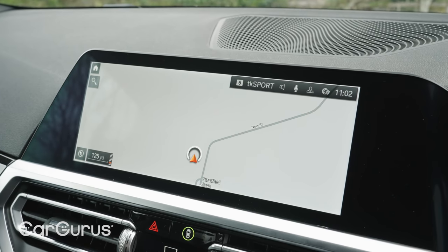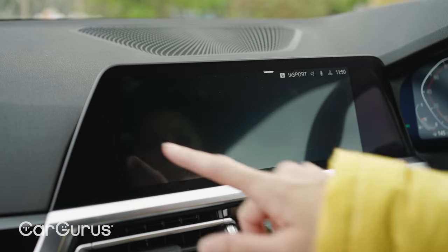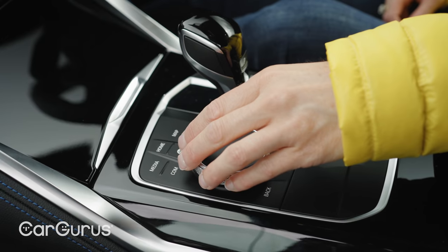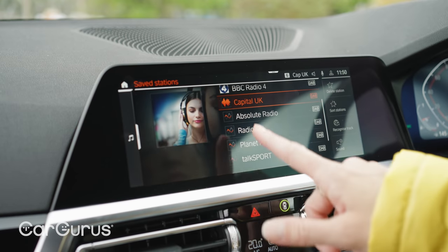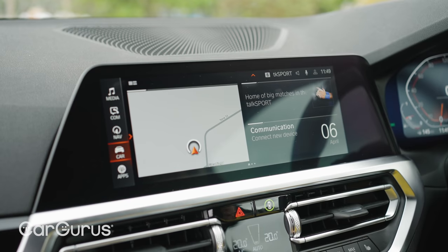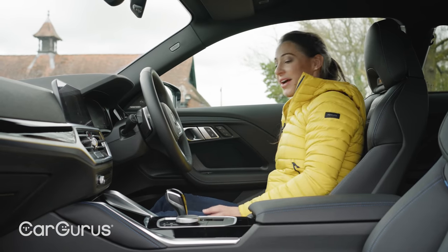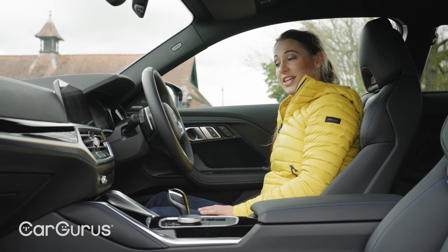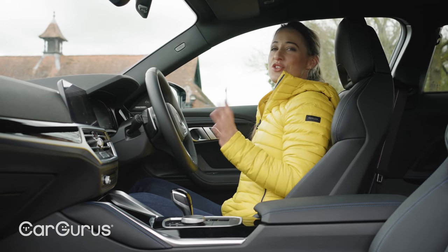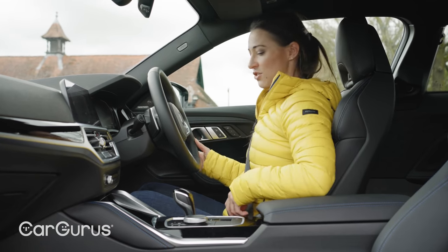It also means you get one of the best infotainment systems in the business. It's not BMW's absolute latest system, which is found in models such as the i4 and iX, but if anything this one is even easier to use because you have a central dial controller for scrolling through the logically arranged menus rather than having to rely solely on touchscreen functionality. It also looks bang up to date with sharp graphics, slick screen transitions and quick responses. The seats are great and fully electrically adjustable across the whole range as standard, and the driving position is sporty, low-slung and just gets you in the mood for some fun.